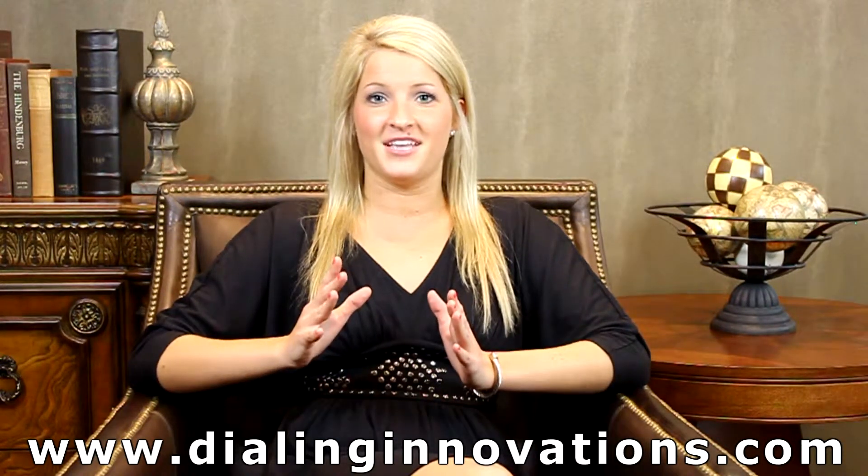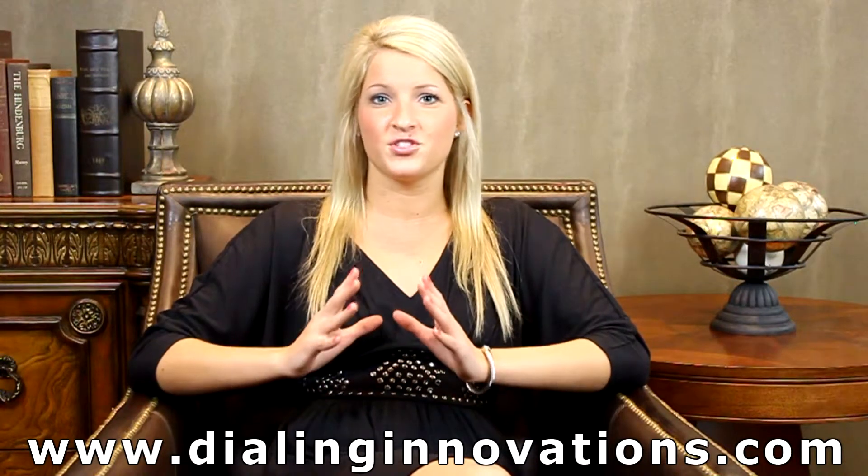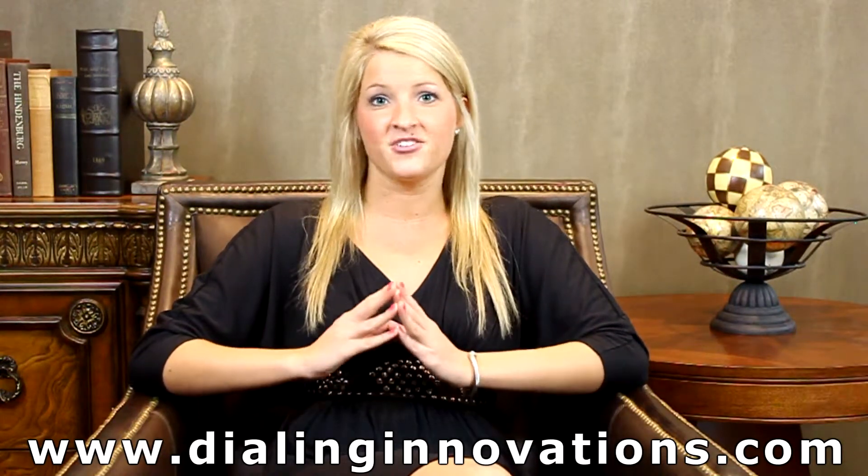By deploying our IVR technology, you can provide self-service options to your callers and increase customer satisfaction as they enjoy a seamless and consistent experience from the moment they contact your company. Your agents will be more productive with important and timely customer information at their fingertips, reducing your call center's operational costs.